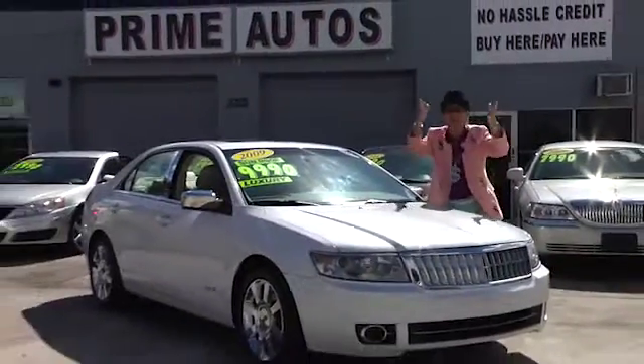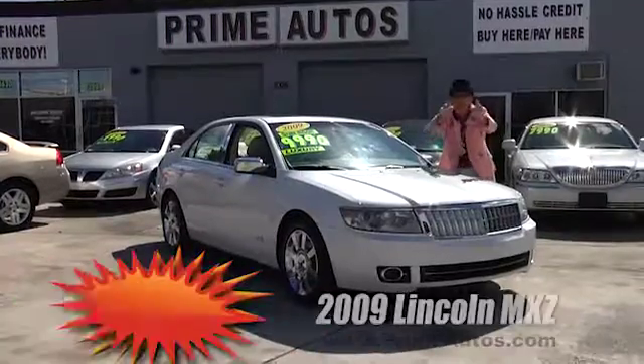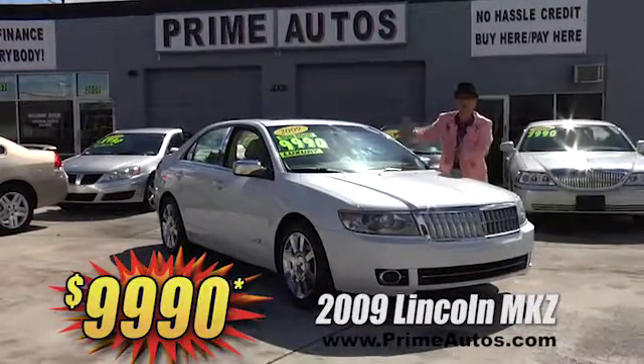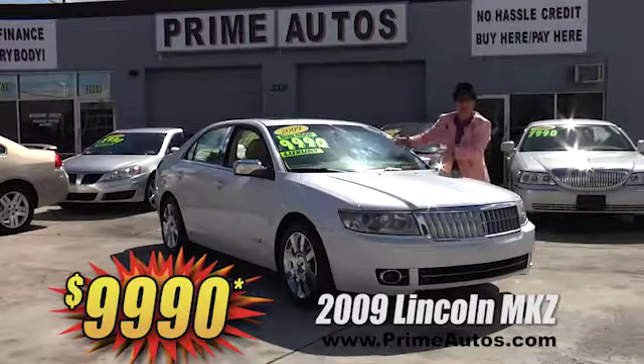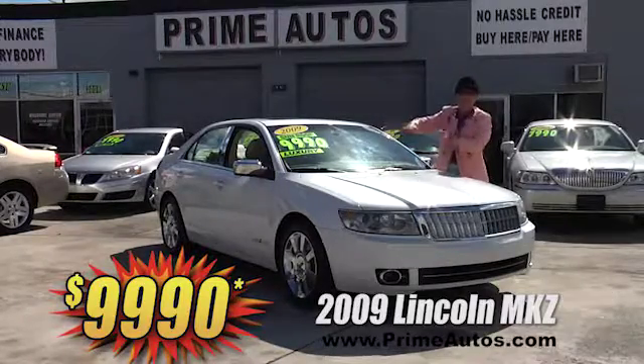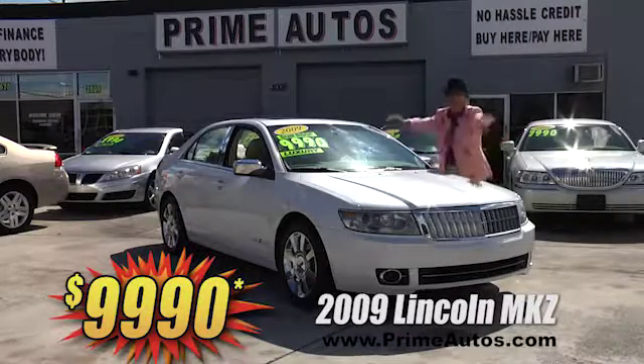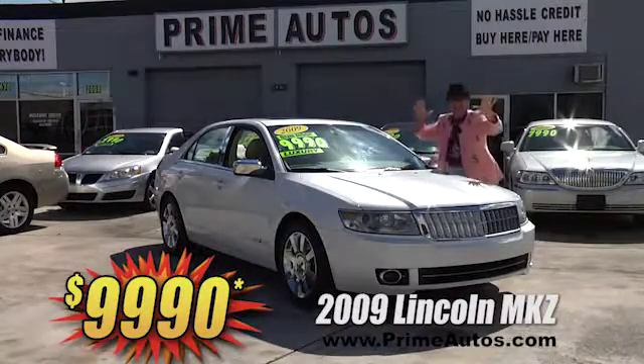Here's yet another premium luxury sedan you'll find only at Prime Autos. This totally loaded 2009 Lincoln MKZ comes with leather, moonroof, CD, factory chrome wheels, and more — and you can get it all right here for only $99.90.